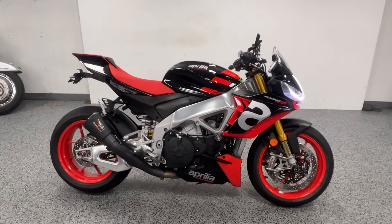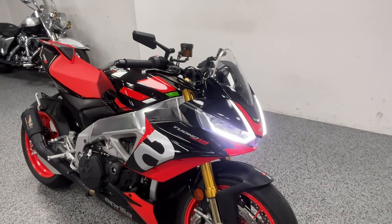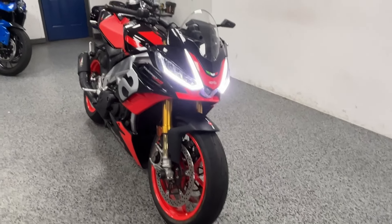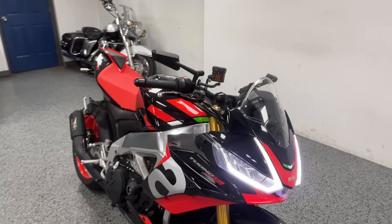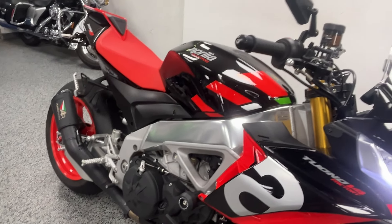Here we have a 2021 Aprilia Tuono V4 Factory with about 4,000 miles on it. These are my absolute favorite bikes to ride — they're so fun. This particular one is in excellent condition and has a ton of great add-ons.